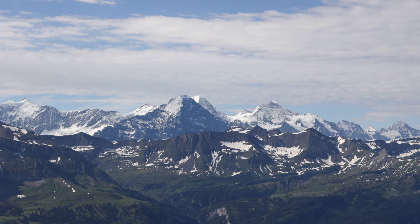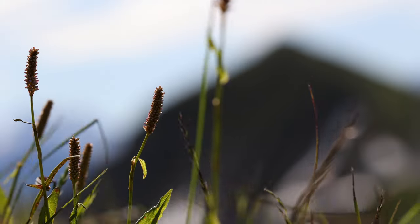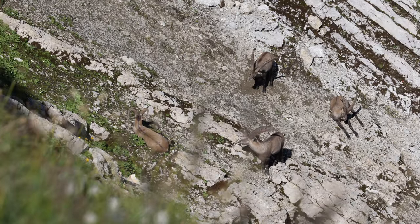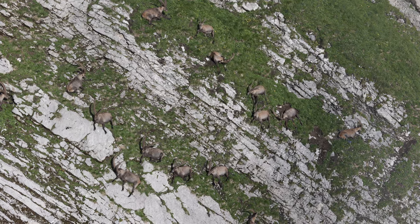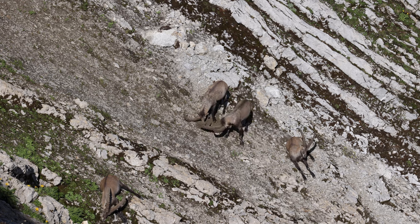Once at the top, you have a wonderful view down to the Lake of Brienz and a fantastic view of the Eiger, Mönch and Jungfrau — simply breathtaking. And with luck, you will be greeted by a herd of Ibexes. The Alpine Ibex, also known as Steinbock, is a species of wild goat that lives in the mountains of the European Alps.